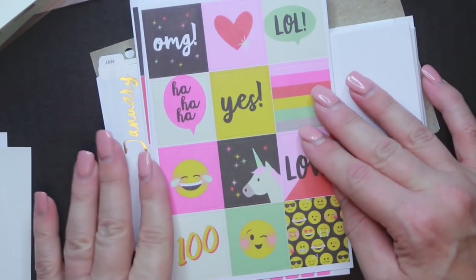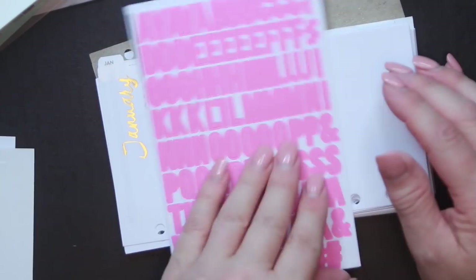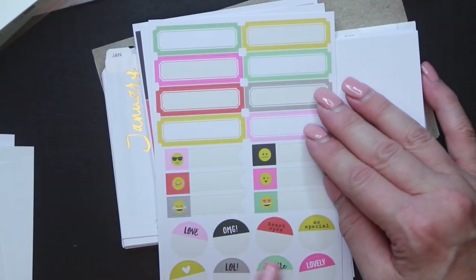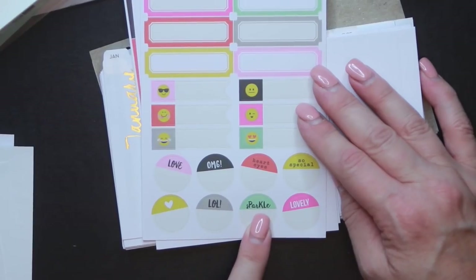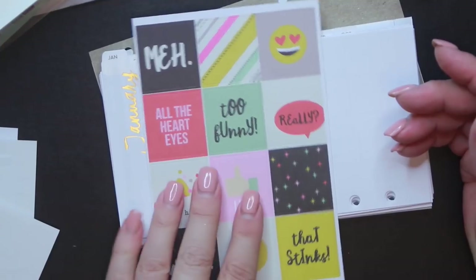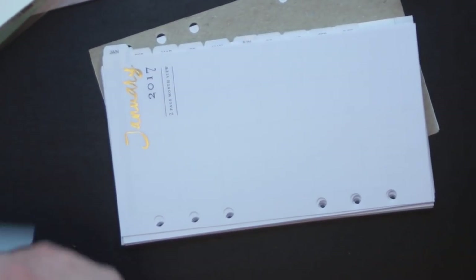And then some full box covers — I guess that's what these are called; I'm new to the planner world so I don't know exactly what everything is called. Then here are some letters, some half boxes, flags, and some little dots that have different scenes on them like 'laugh out loud' and 'sparkle.' Some more big words, and some more little boxes. I like this one — 'that one that stinks' — so that was really cute.